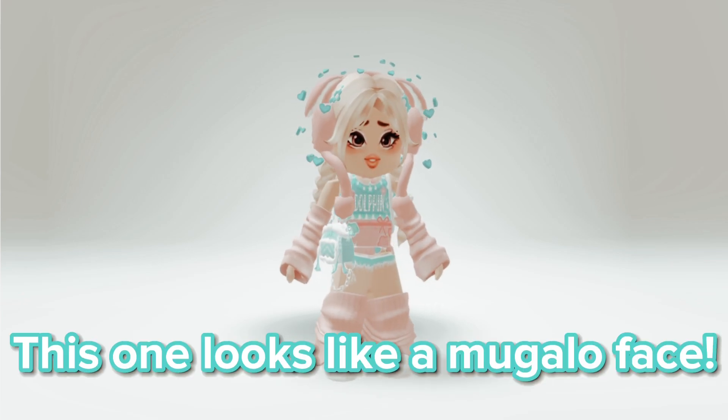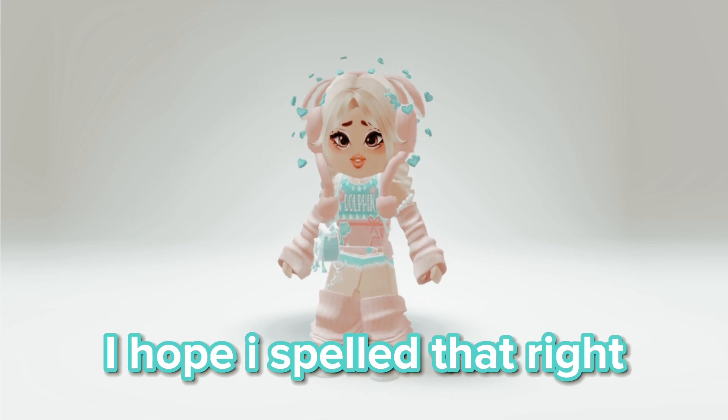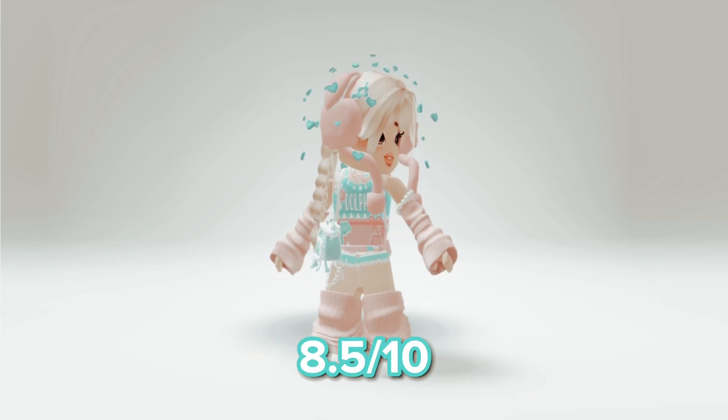This one looks like a Mugalo face — I hope I spelled that right. 8.5 out of 10.